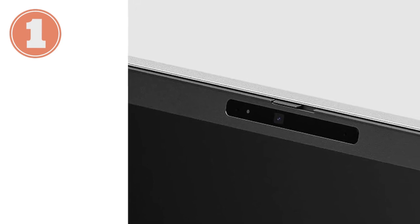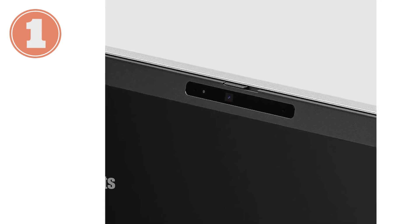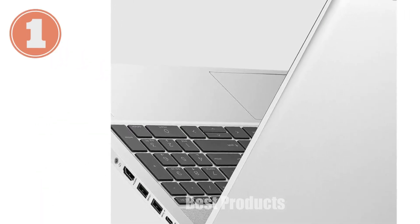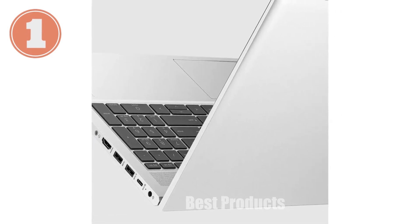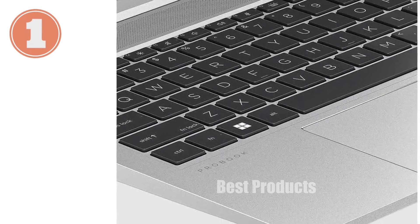We're diving into the HP ProBook 455 G10, a 15.6-inch powerhouse that's geared towards professionals who demand both performance and portability. This laptop is a great choice for anyone who needs to stay productive on the go, whether you're handling heavy workloads or just need a reliable machine that can keep up with your daily tasks.